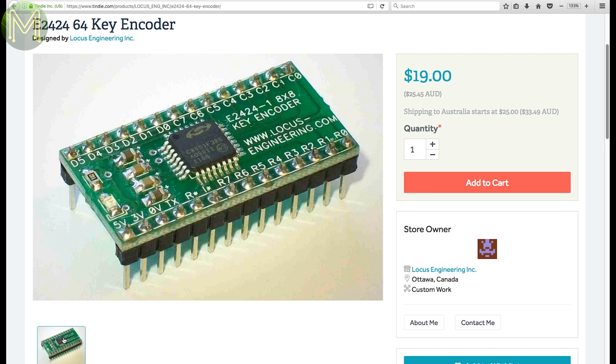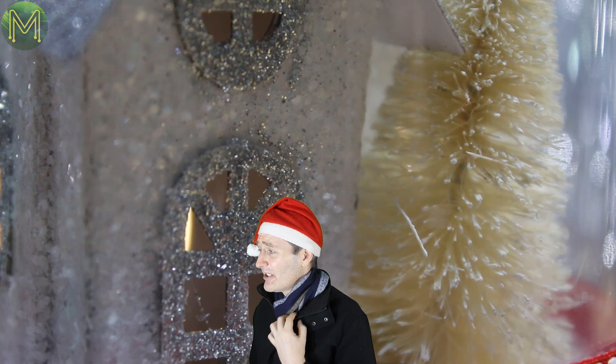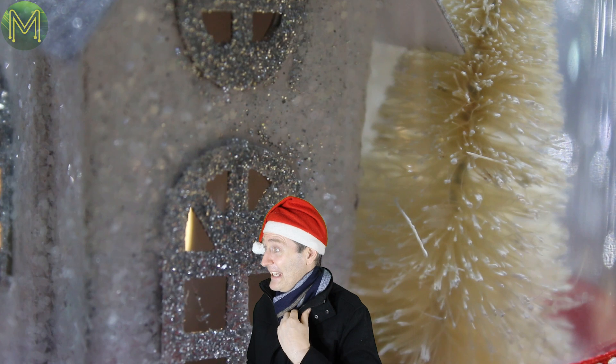This E2424 board is basically a keyboard encoder. The creator has actually built it from a Silicon Labs 8051 MCU from the ground up. You do realise it's 40 degrees outside and I'm blazing hot on this thing.